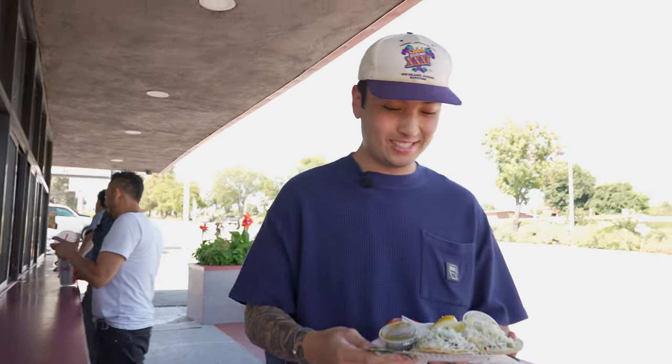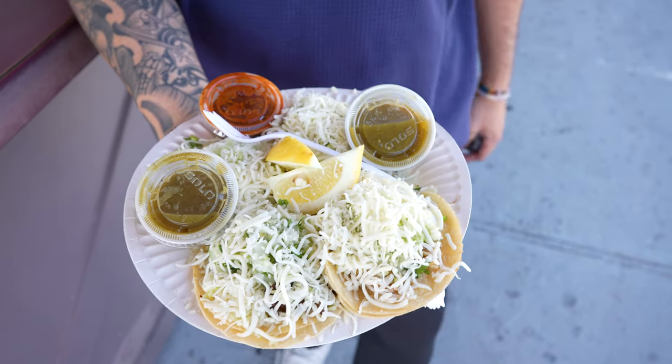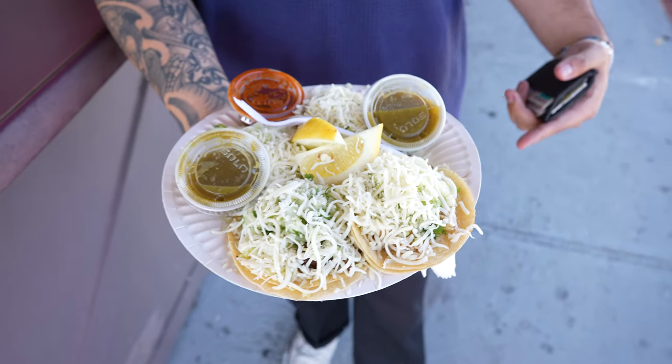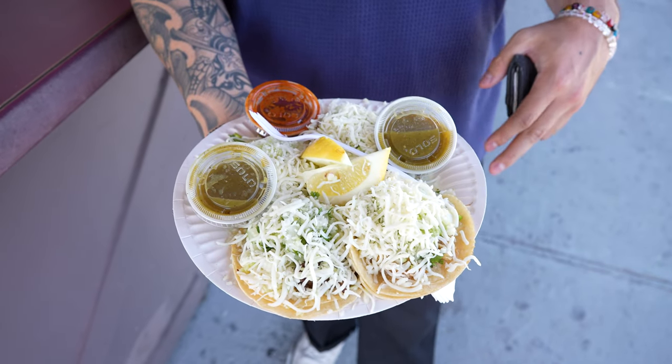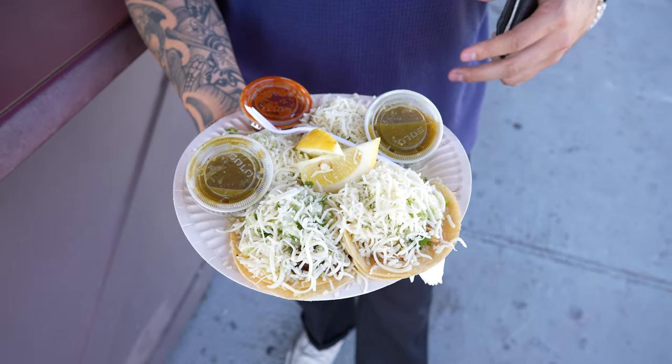Look at these tacos. These are insane. I ended up ordering a lengua, which is beef tongue, cabeza, that is beef head, carnitas, which is like shredded pork, and then I just got a normal asada.